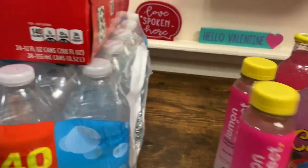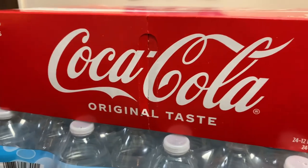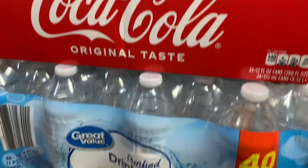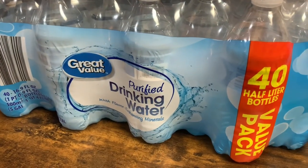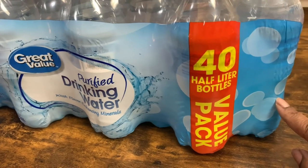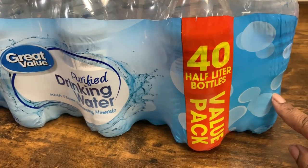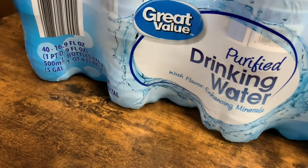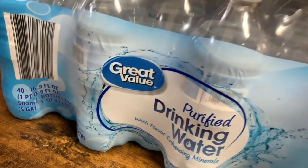The last two items — we always got to get our Coca-Cola, so we got the 24 cans. And then we also got the Great Value Purified Drinking Water value pack — you get 40 half-liter bottles, 16.9 fluid ounce each.